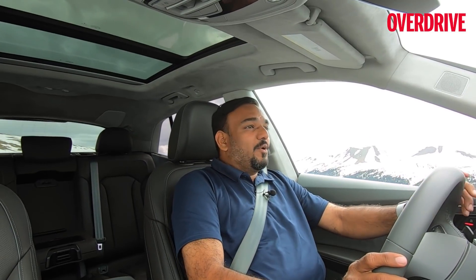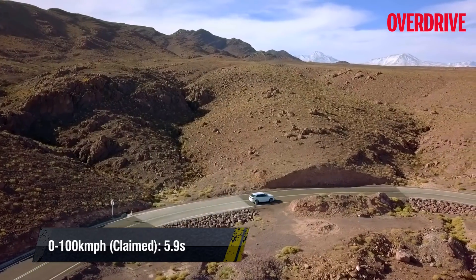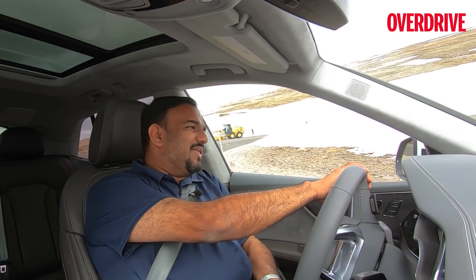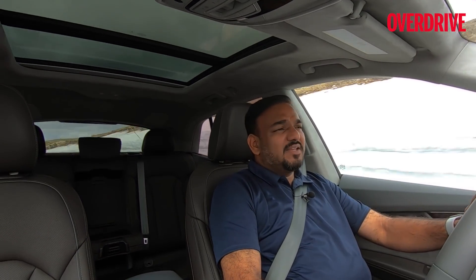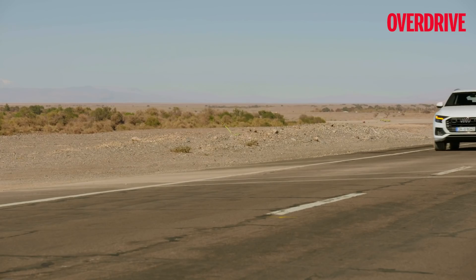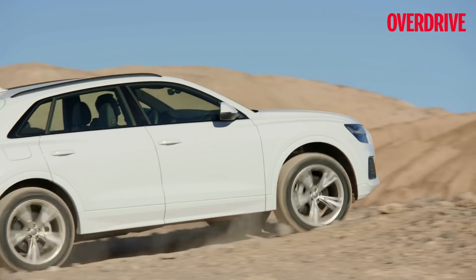The Q8 is very convenient to drive. The steering wheel is light and convenient, so driving it in the city you're going to enjoy it. Around the twisties, even in dynamic mode, it doesn't feel as involving as you'd expect in a driver's car, but it's super convenient and very easy to live with on a day-to-day basis. In fact, the Q8 is quite a capable daily driver, and when you hit the twisties there's enough performance from that engine and drivetrain to give you enjoyable performance.